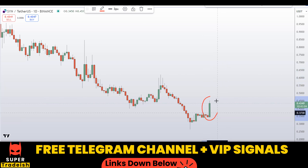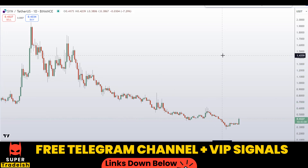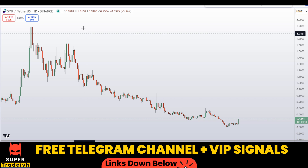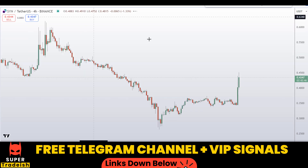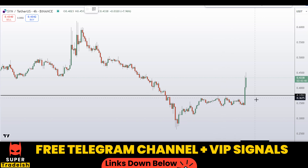What I'll be doing is going down to a shorter time frame — the four-hour chart — to time the entry, because I do not want to buy the coin at the top. I would wait for some sort of pullback to give me an entry. On the four-hour chart, I can see a level as a potential support and resistance area.